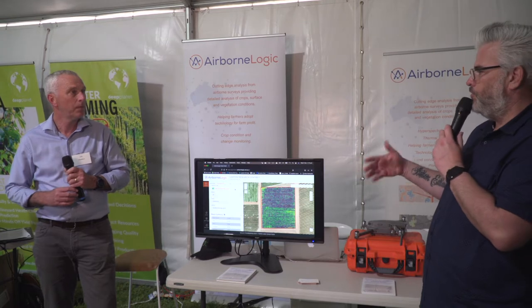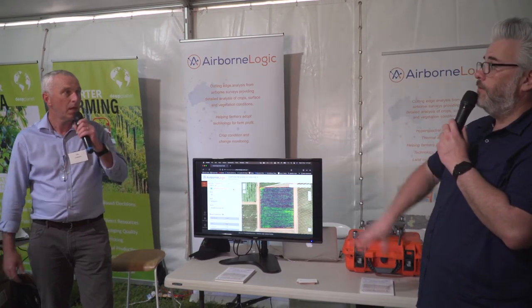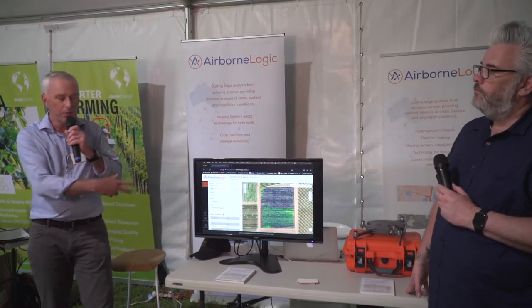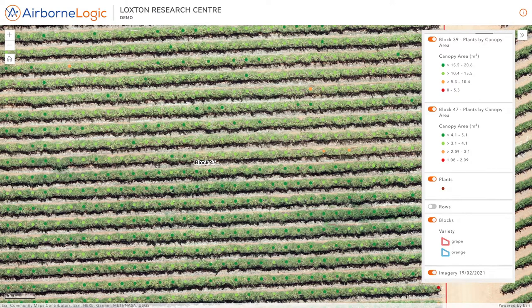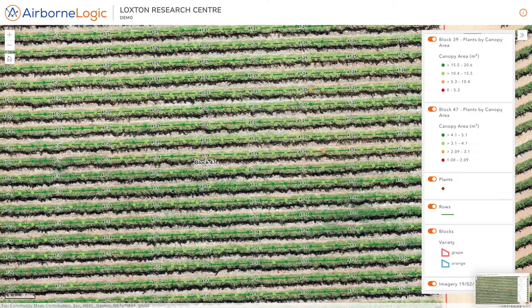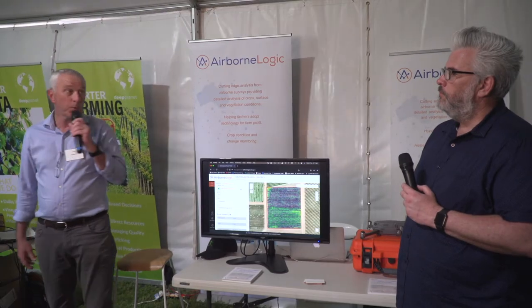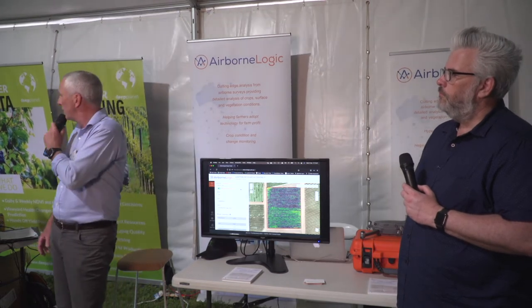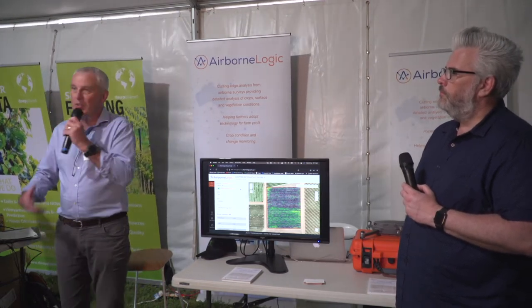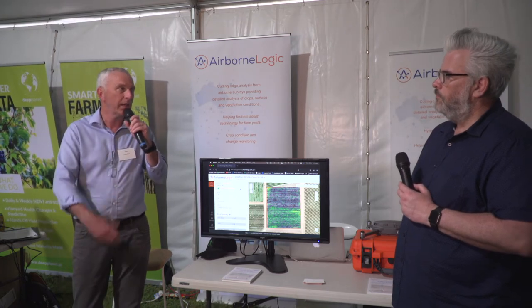What are some other applications and extrapolations you can do from getting this data? The applications here are a little focused around nutrition, but we also have similar layers showing water stress as well, so that we can then apply those types of data sets into something like a variable rate application for mulch spreading — looking at how we're going to treat different parts of the soils across vineyards with different mulch rates to retain soil moisture.